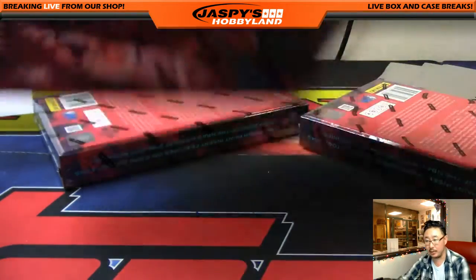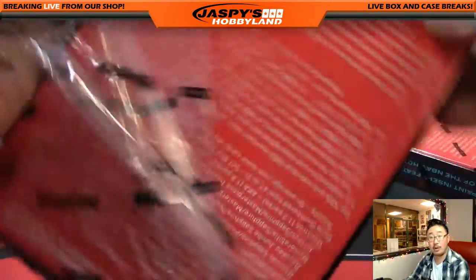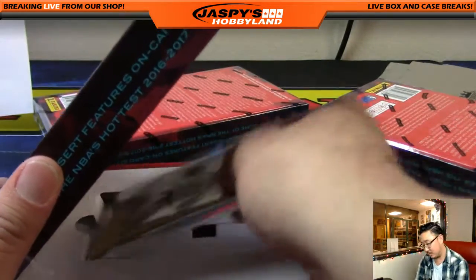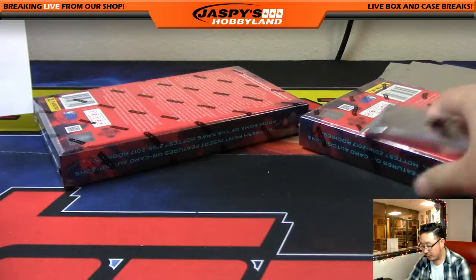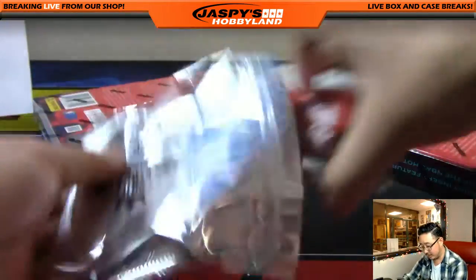Three boxes to go. After we're done with this, go to jaspieshobbyland.com to see what's next. Dynasty is close to selling out, and 2014 Flawless Football has been moving some spots. Maybe keep chipping away at that Transcendent Baseball as well — let's get it all going.